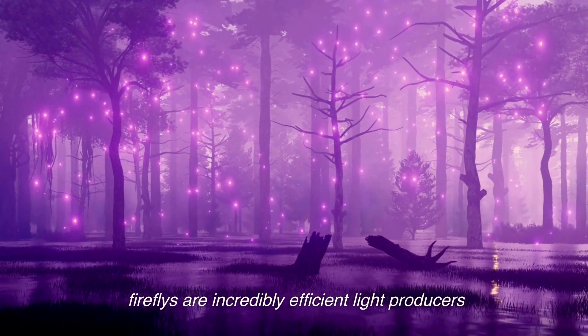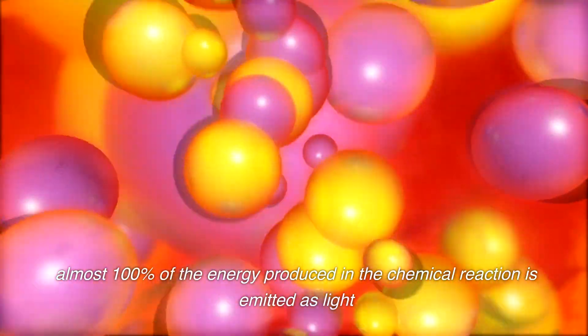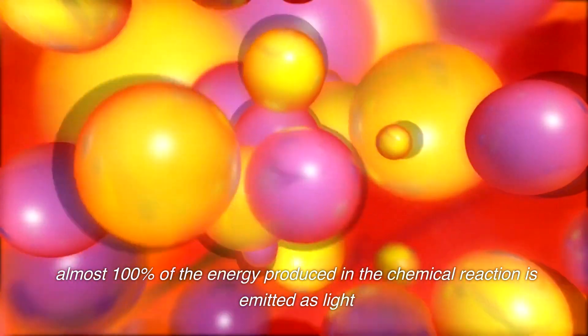Fireflies are incredibly efficient light producers. Almost 100% of the energy produced in the chemical reaction is emitted as light.